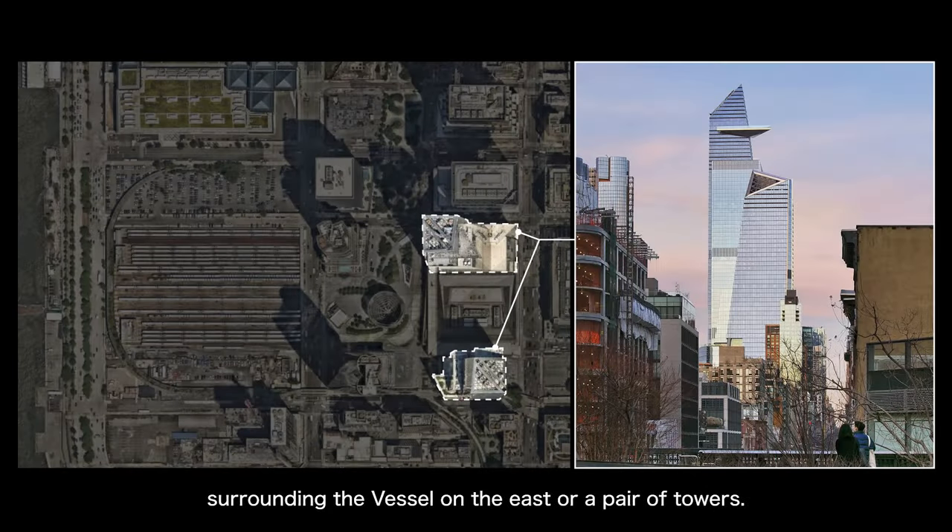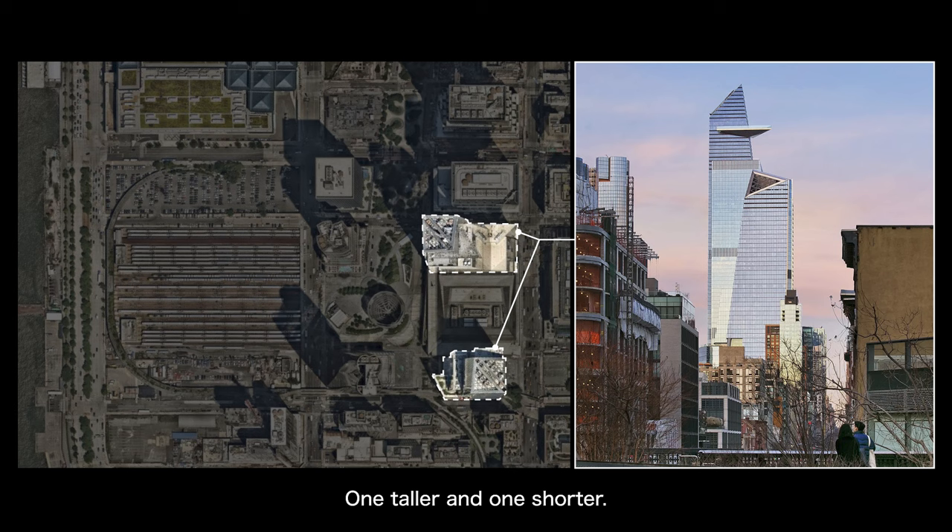Surrounding the Vessel on the east are a pair of towers, one taller and one shorter — 30 Hudson Yards and 10 Hudson Yards, designed by KPF, mainly office buildings.